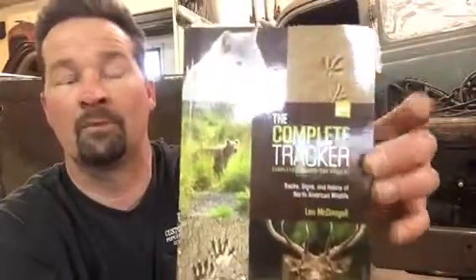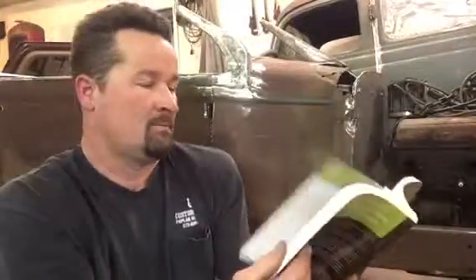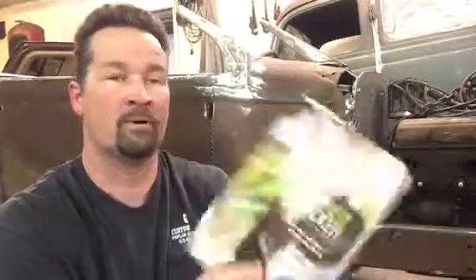This one is by Len McDowell — 'The Complete Tracker.' This is another really good book on animal tracks. It has both black and white and colorful pages. It shows different animals, the way they walk, their prints, measurements, and different animal scat — what their footprints look like in the snow, dirt, and mud. It covers birds and animals — it's a really good book.